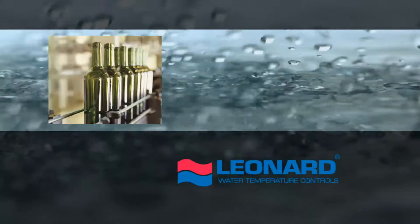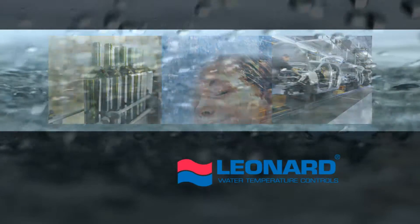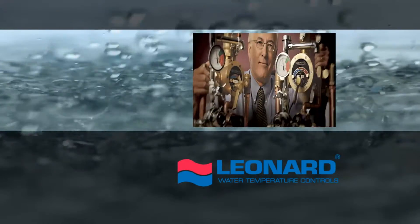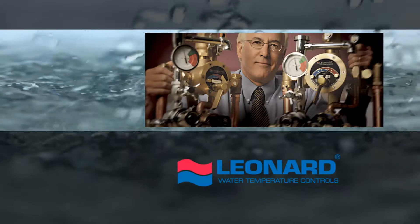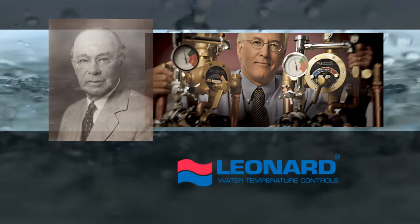Leonard is a leader in commercial, institutional, and industrial marketplaces for all mixing valve technologies. And after a hundred years, the company continues its leadership role forged from its founder, Frederick C. Leonard.